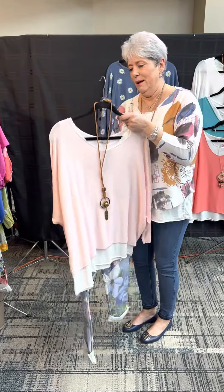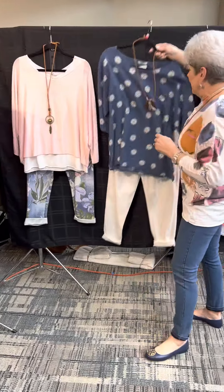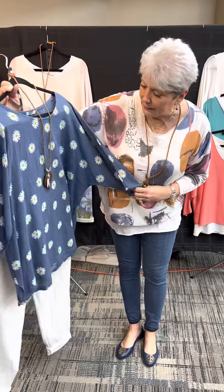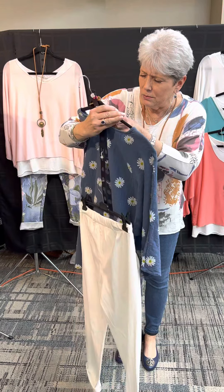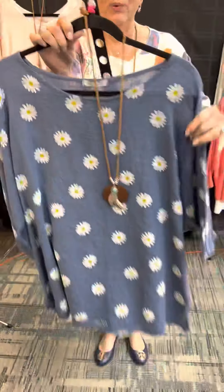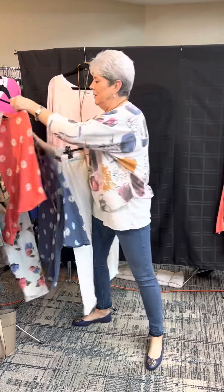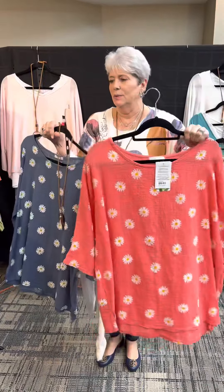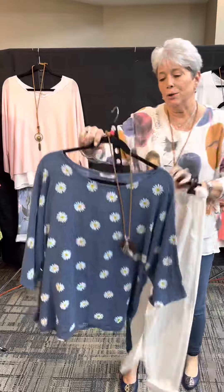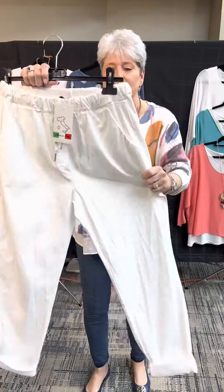Here is another outfit — this is just a two-piece rather than a three-piece. It's one top in a kind of linen, 100% cotton, in a daisy print. We ordered it in this color, but it came in two more colors. We thought this was the best, and here is one of the other ones — the coral.